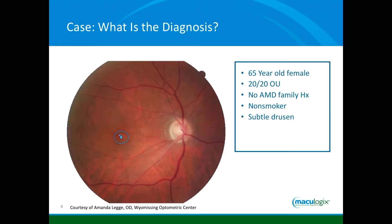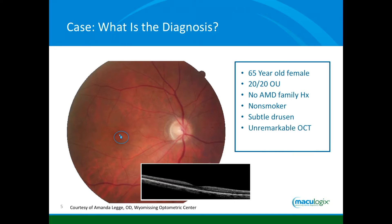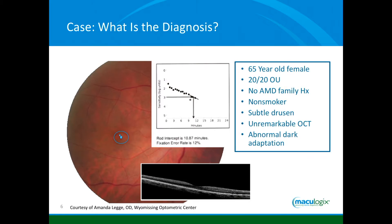We'll say this person has very subtle drusen. You do an OCT, as we oftentimes do, and it's completely unremarkable. Even if you've got the right slice going through that area, you don't see anything. But now what I do in my practice is dark adaptation. And what I've been finding — and I'll share some surprising statistics from my own practice — is that a lot of these people have abnormal dark adaptation.